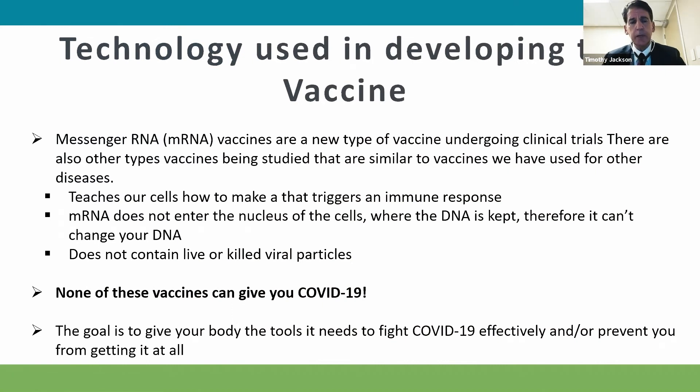The technology used in developing this vaccine uses a messenger RNA, which is information in the virus that helps to stimulate an immune response in our bodies to form antibodies, so that if our body is exposed to the virus, we can neutralize the virus and avoid infection and transmission to other people.